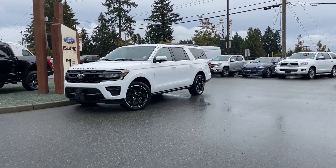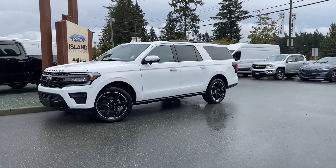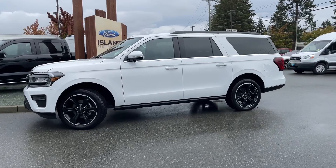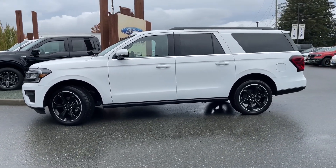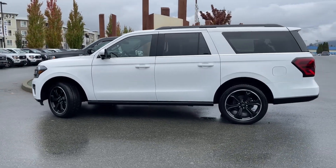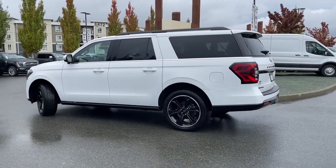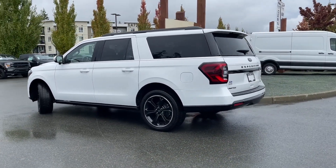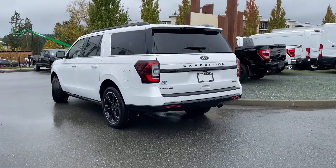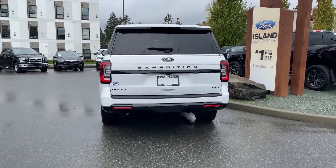It's a great day for a drive, especially in a 2023 Expedition Limited Max in Oxford White with the ebony leather interior, seating for eight. This has the stealth performance package, twin panel moonroof, power liftgate, power second and third row, heated and cooled front seats, heated seats in the second row, and navigation, as well as many more features. If you'd like to take this vehicle out on a test drive, you can book that online at islandford.ca. Stay tuned — we're going to have a look under the hood and inside and out.